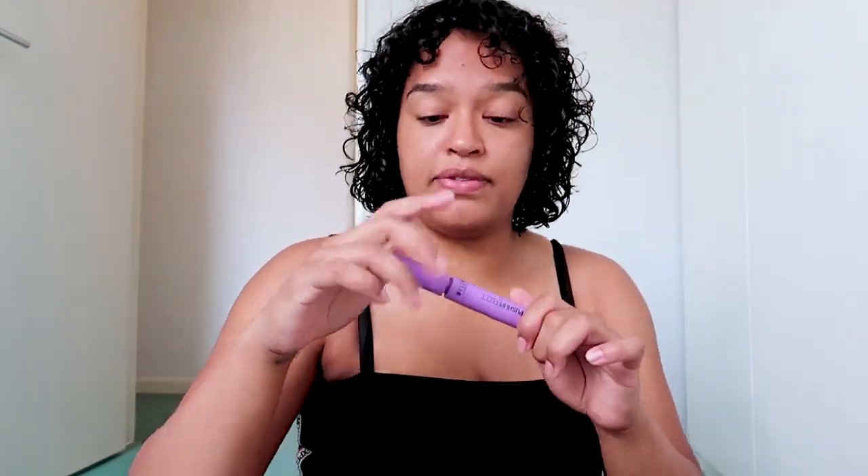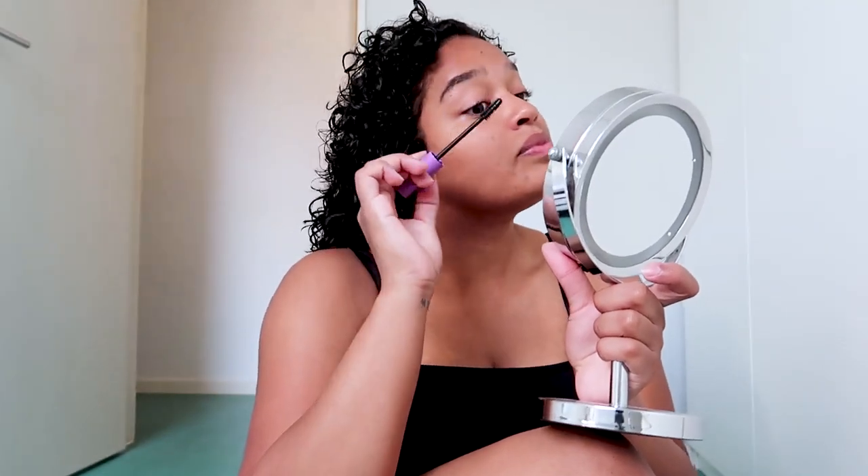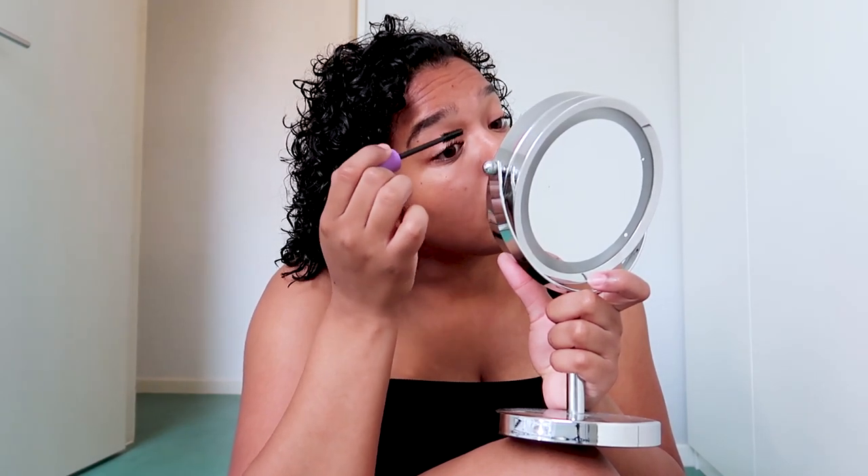Eyebrows are done, then we go to lashes. I always curl my lashes first, then I use my push-up effect mascara from Maycon as well. It's already 40 — my train comes in seven minutes. Lucky for me I live close to the station. Oh my god, my mascara wand broke — I hate it when I'm in a rush, I really do, but this is my daily life.